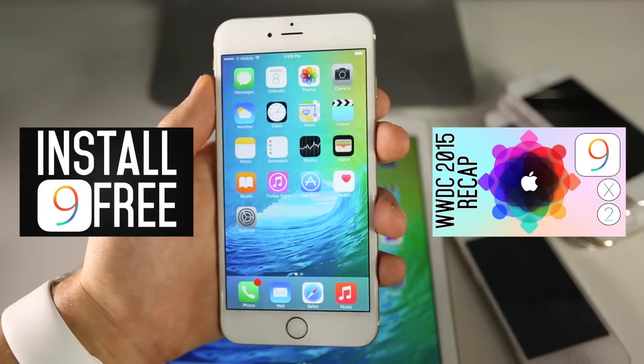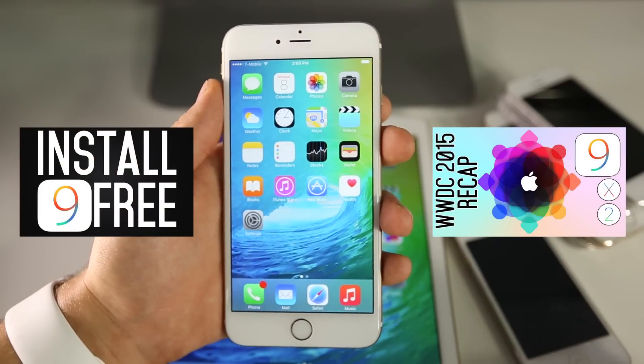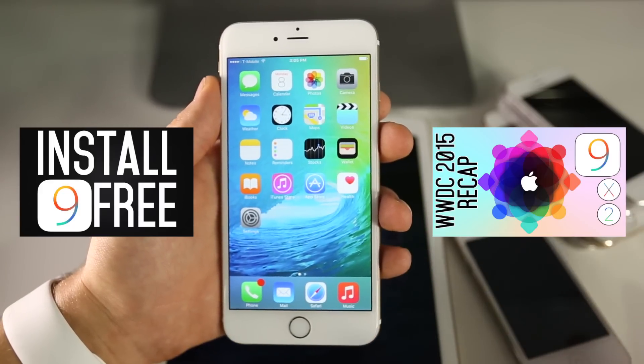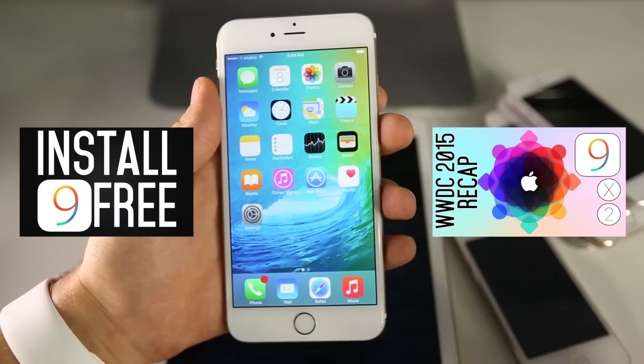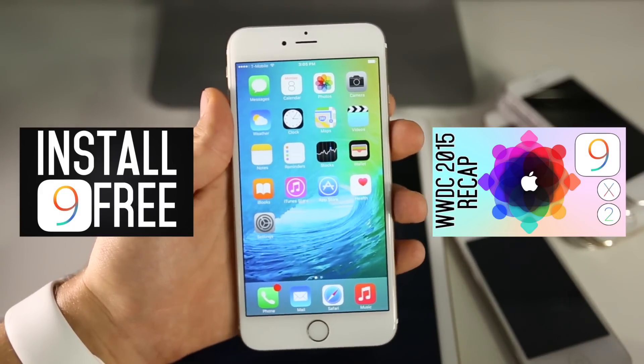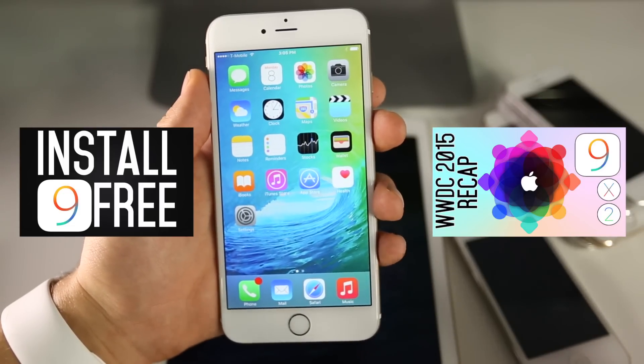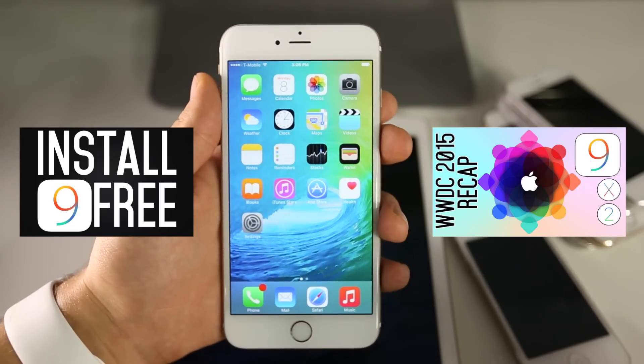So that's pretty much it, guys — those are the top nine features of iOS 9. I bet you can't wait to get your hands on it. I'll be showing you guys how to install it very soon, and we'll be seeing the full version late this September. Thanks for watching, be sure to check out my other videos especially on how to install it early on your device. Have a great day.